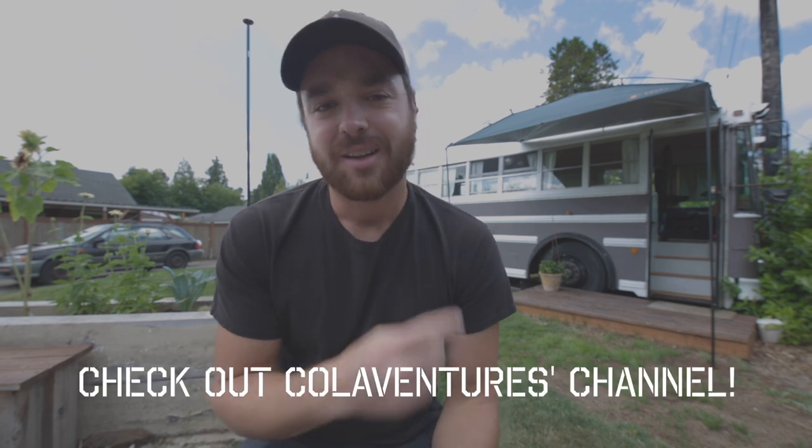This took us three months part-time and then three months full-time to convert. We did the whole thing ourselves with a little help from our friends, and we documented the whole thing on the YouTube channel. So if you are doing your own bus build, check it out — hopefully it's helpful.